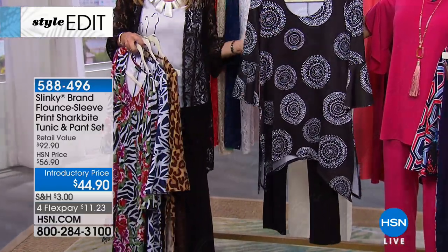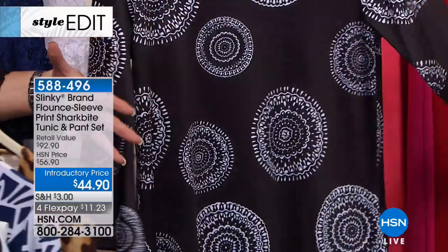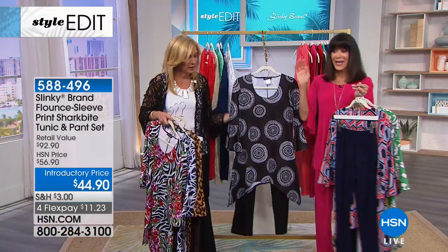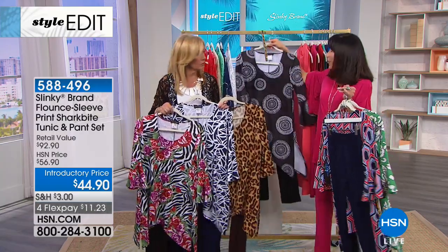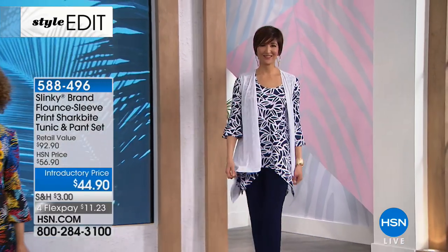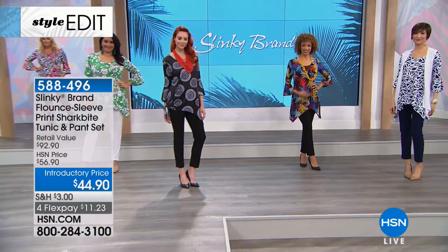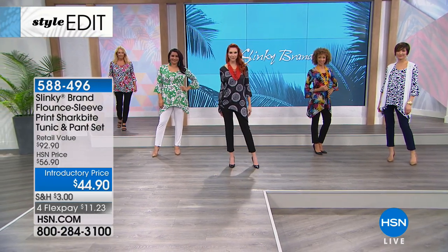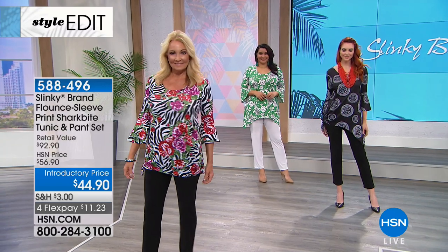You keep hearing dots, dots, polka dots — we wanted to give it to you in a new, modern way. Those are all your choices — marked from $56.90 to only $44.90, almost $100 retail value. Four FlexPay payments. The navy and white is the most limited, and next will be the multi-print. Looking at the girls — you're getting a set. For the price of the skinny pants, you are getting a printed shark bite tunic with a beautiful flounce sleeve, a drama tunic, nice and long, with our number one best-selling skinny pant.